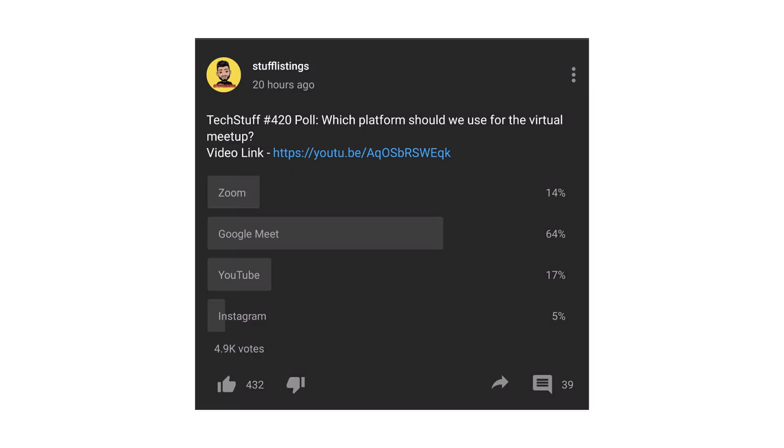We will see the poll results — which platform should we use for the virtual meetup. 64% of people say Google Meet, 17% say YouTube, 14% say Zoom, and 5% say Instagram. Google Meet is the choice and we will go with Google Meet.